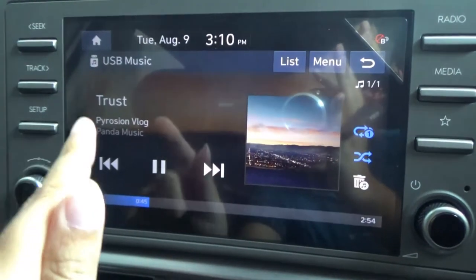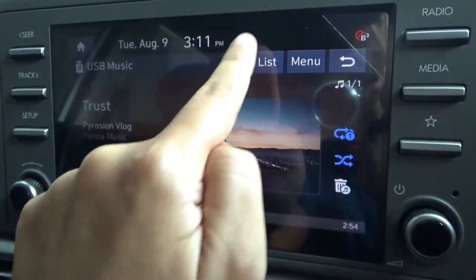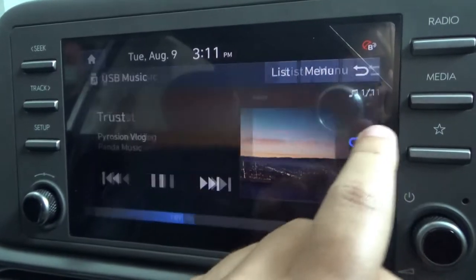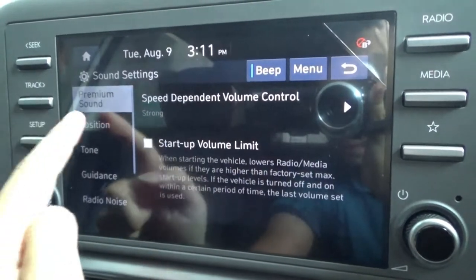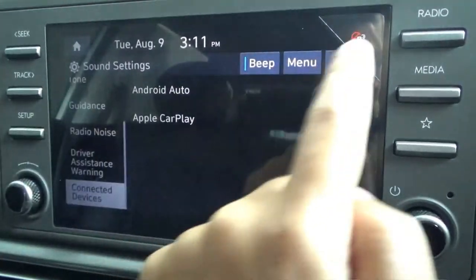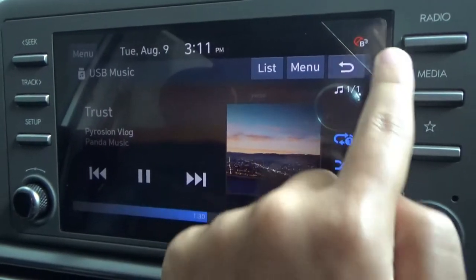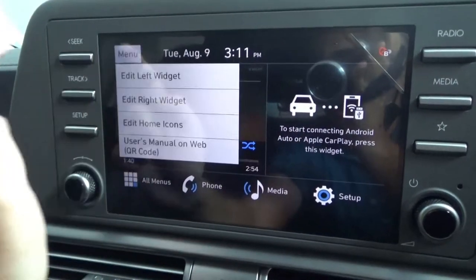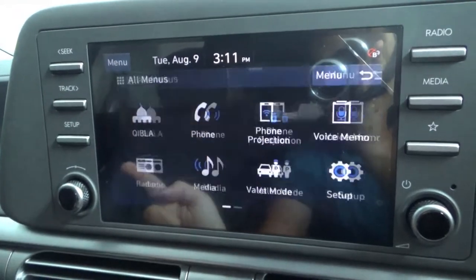This is the USB audio menu, showing current song information, play/pause, skip forward or backward, repeat, and shuffle. You can also access the track list. Sound settings allow you to turn the beat on or off. The home menu is customisable to your liking — you can edit it to your preference.